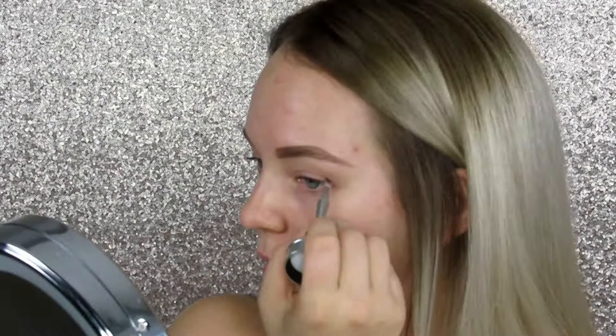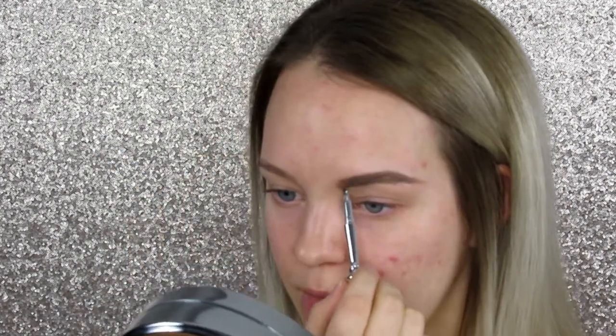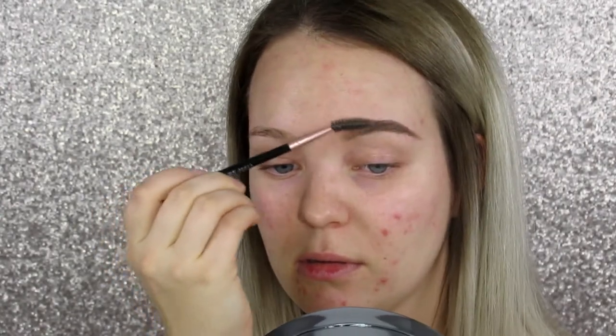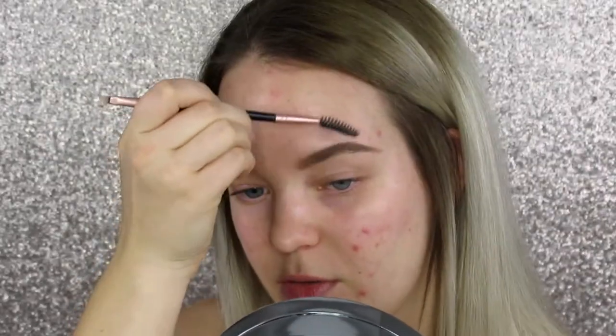Then take a little bit more product and start to fill in your brows all over, being very soft on the inner part because you don't want cartoon eyebrows that look like a solid block. While the product is still a little wet, go back with your brow wand and start blending out — focus on the inside first because that's the part you don't want to look too harsh. Then just take your wand and brush it through the rest of your eyebrows.